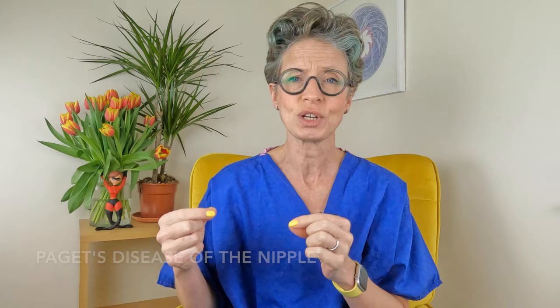Papillary cancer, when looked at under the microscope, has lots of finger-like projections called papules — that's where the name papillary came from. Metaplastic cancer is made up of several different cell types. It is aggressive and has a high risk of recurrence after treatment, and very little is known about it because it is so rare. Paget's disease of the nipple is another rare breast cancer that starts in the nipple and areola. It looks like a red, itchy rash that can bleed and can form an ulcer that can eventually destroy the nipple.